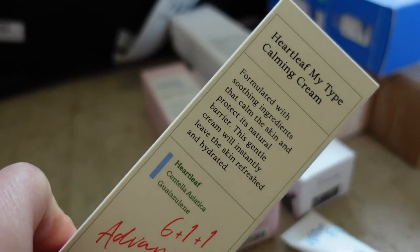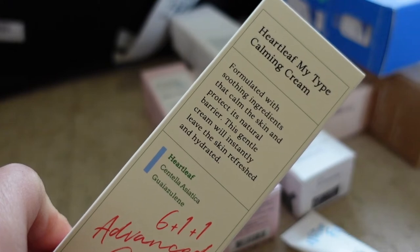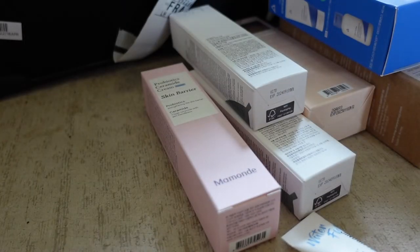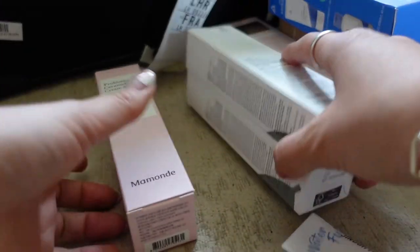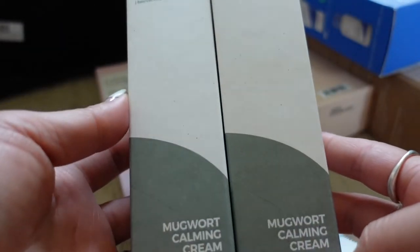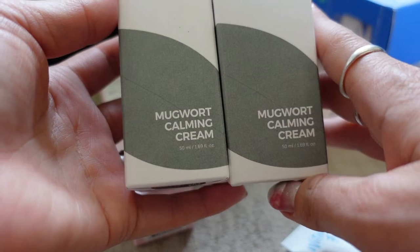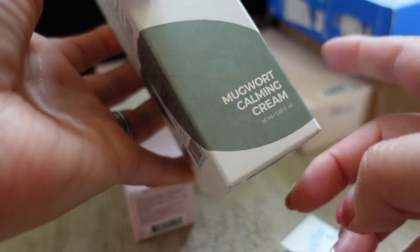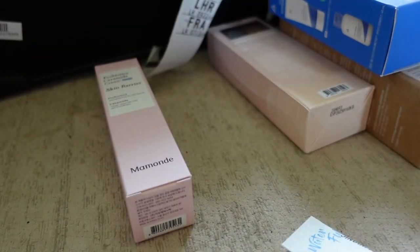I briefly mentioned this earlier, but the Axis Y Heart Leaf Calming Cream — this one contains talaasiatica as well. Two of the Isntree Mugwort Calming Cream — I think this is their new packaging, but I really liked the original. I really like all of the mugwort range from Isntree actually.